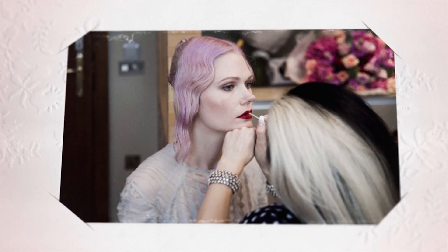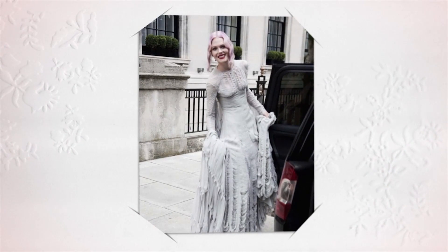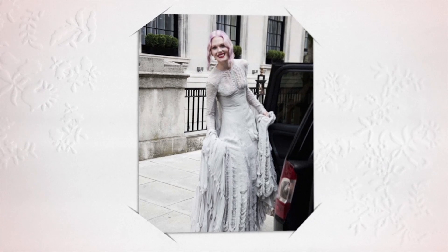I've probably dyed my hair every single colour you can dye hair, and I think I made that decision fairly early on — that pink hair would look lovely with a grey dress — and I liked it, and that was that.